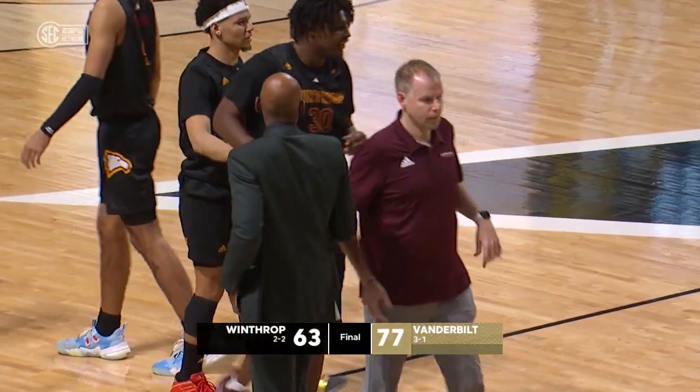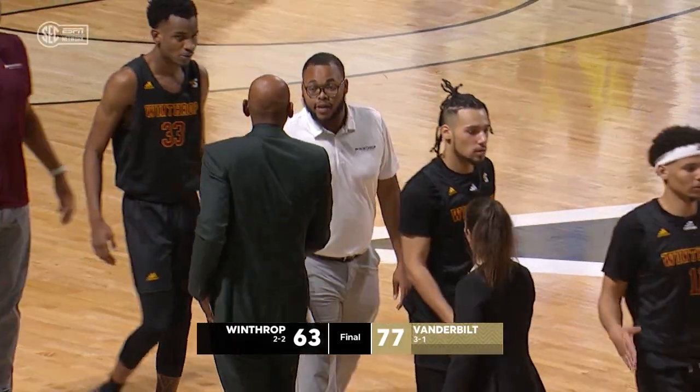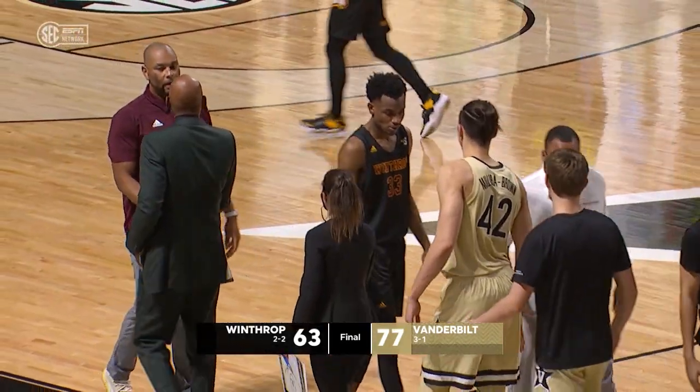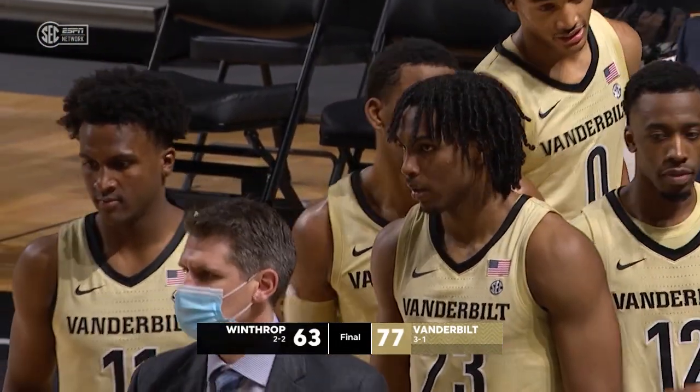Very fitting for Ty to get the last basket right there, showing you his bounce — getting up, throwing it in. Both these teams were 2-1 off their first loss. It's Vanderbilt who comes back with the victory, led by 28 points for Jordan Wright.